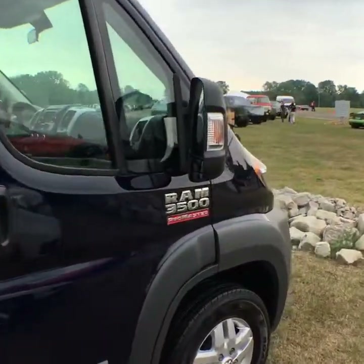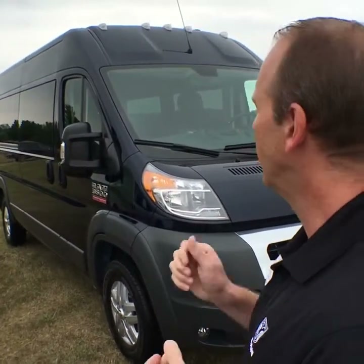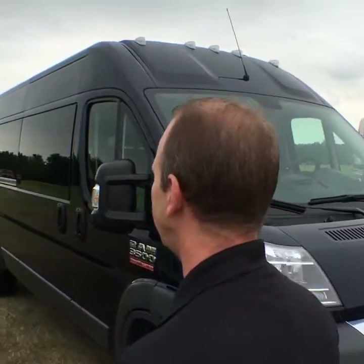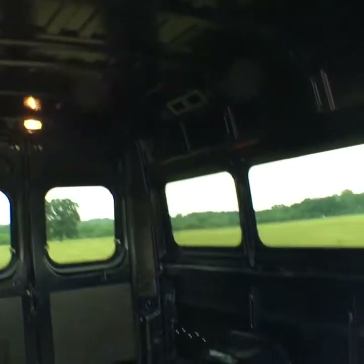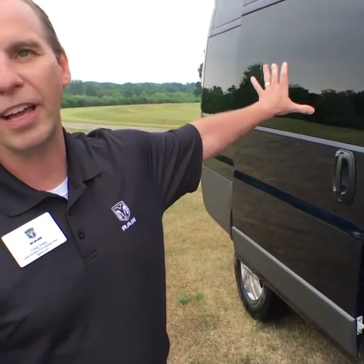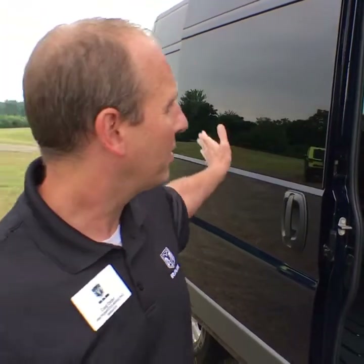This is our 3500 ProMaster van, shown here as a window van with deep-tinted windows all the way around. Many of these vehicles will be transformed by aftermarket upfitters where they'll turn it into a passenger shuttle with 10 or 12 rear seats. This one is shown as a true cargo van with no additional seats. You can outfit this with shelves or seating. Typically, if it's going to be upfitted with shelves, you'd want a partition and you won't want the side glass on the back.